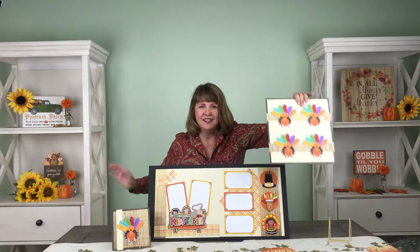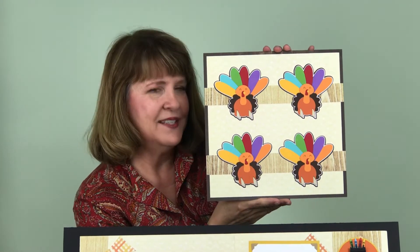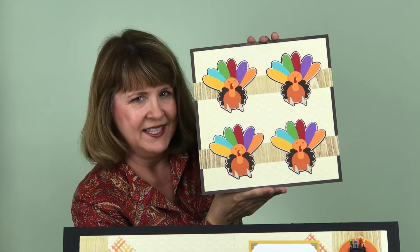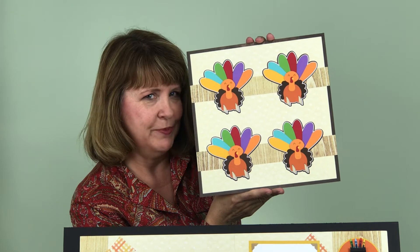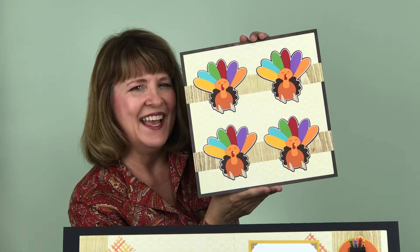When you receive these, you will get four and they will ship early, and they will be blank, so you can use these as an activity for the littles at your Thanksgiving kids table. They will ship first, separately, and there will be no additional charge for shipping. So if you'd like this add-on, make sure you check that box and get it.